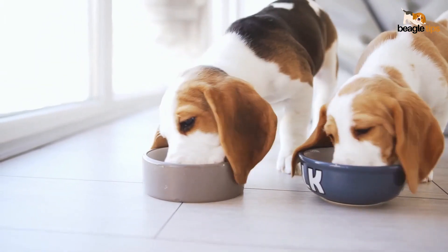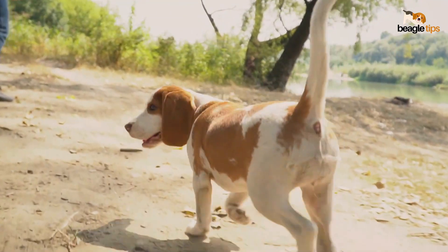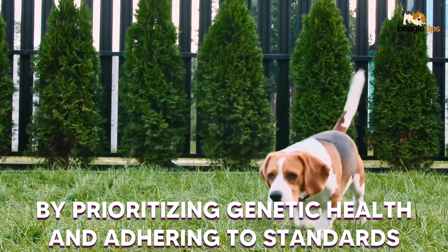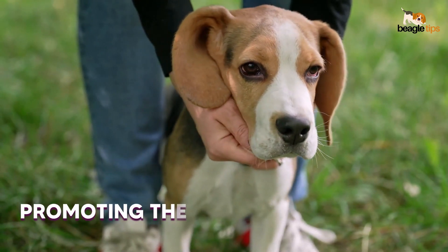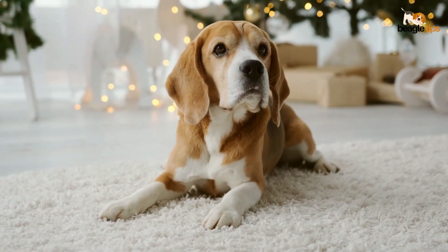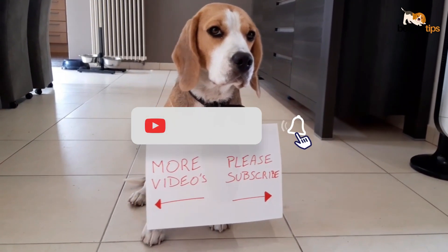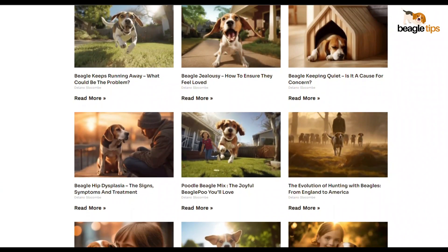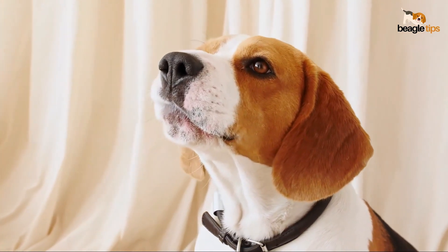Ultimately, breeding standards and responsible practices aren't just buzzwords — they're the guardians of the beagle legacy. By prioritizing genetic health and adhering to standards, breeders contribute to the prevention of health issues, promoting the physical and mental well-being of these charming dogs. Thanks for joining the beagle party today. Don't forget to like our channel and visit our website beagletips.com to get every piece of information about beagles. Until next time, keep those tails wagging and those noses sniffing.